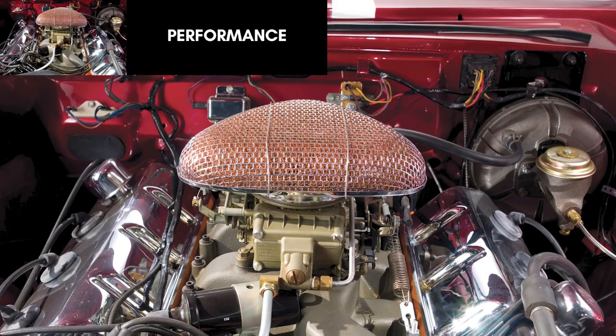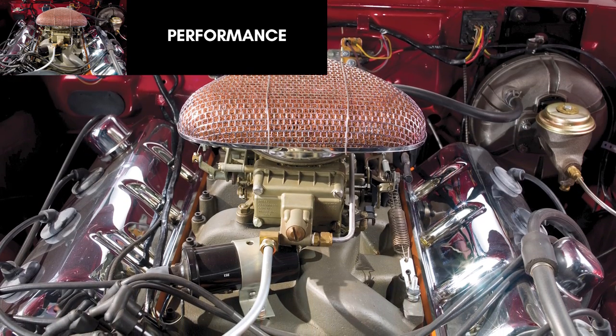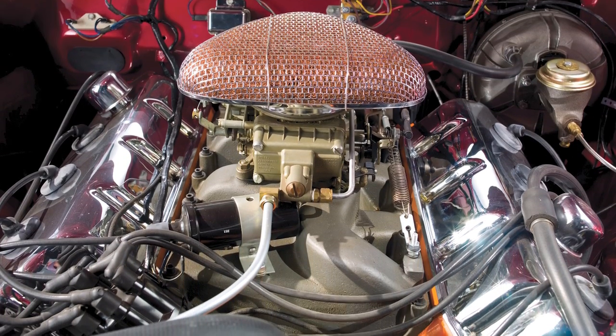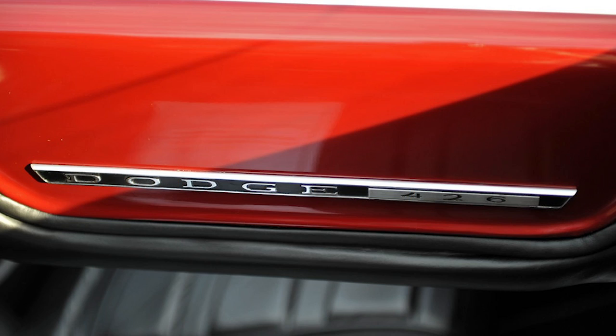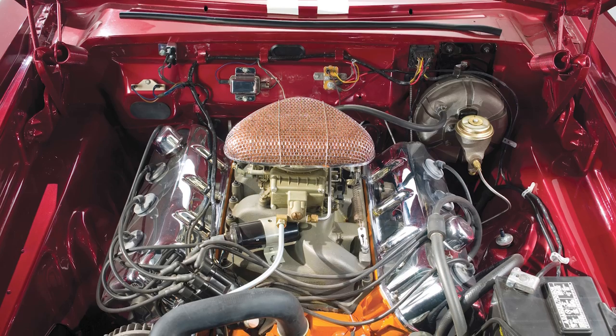The whole point of this concept was to showcase the Chrysler 426 Hemi, which came straight out of Chrysler's NASCAR racing program and featured a hemispherical combustion chamber — which is where it gets its Hemi name from. This was a 7-liter V8 with 425 horsepower at 5,000 RPM and 490 pound-feet of torque at 4,000 RPM.